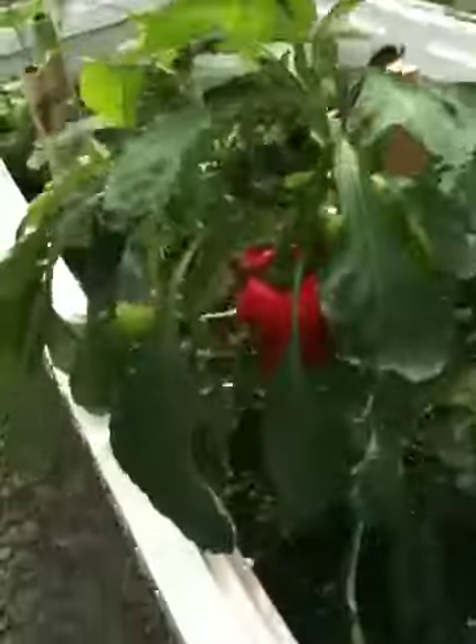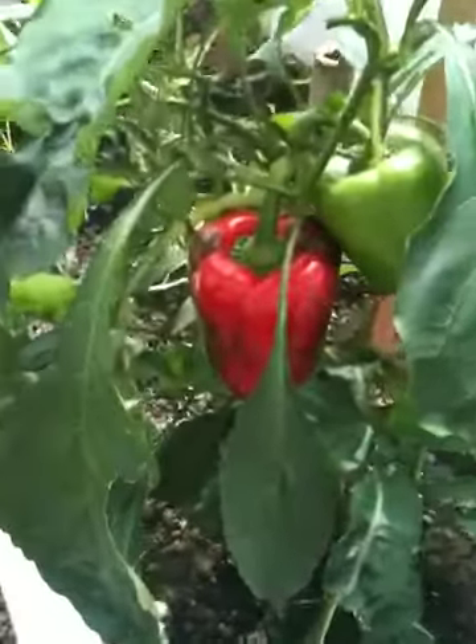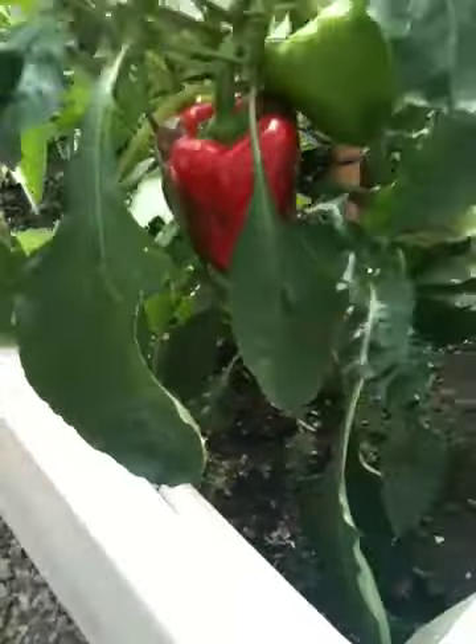Not much else to report. This chili plant is doing great — I picked off a really nice chili off there yesterday, and I think I might take this one off today. This herb tub is doing fine. The fish is looking fine.